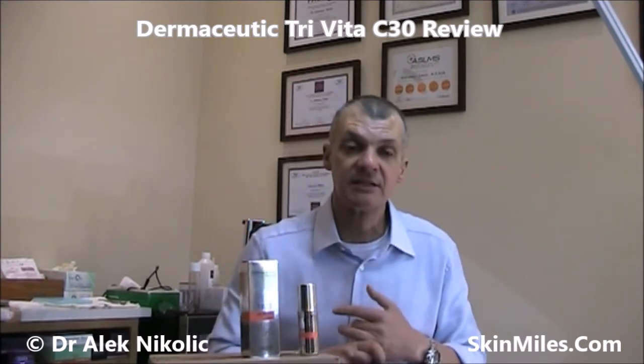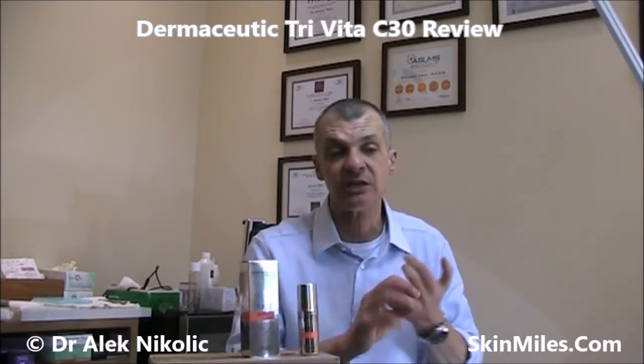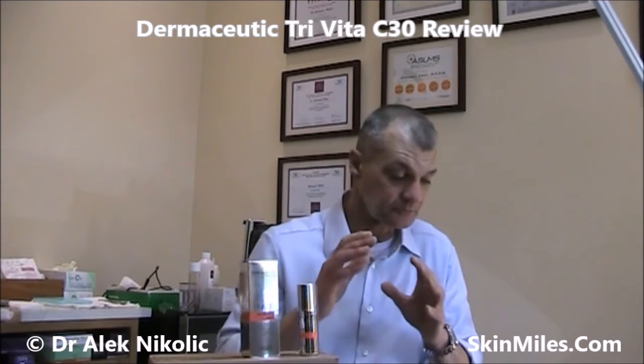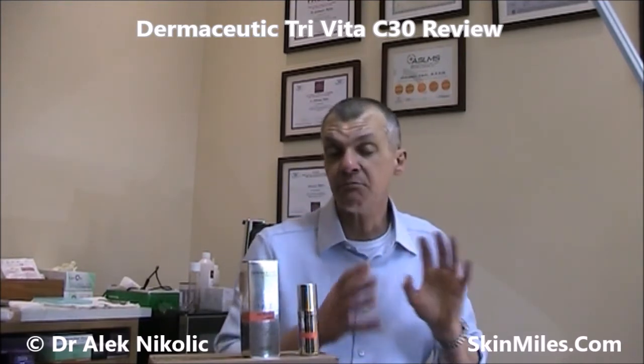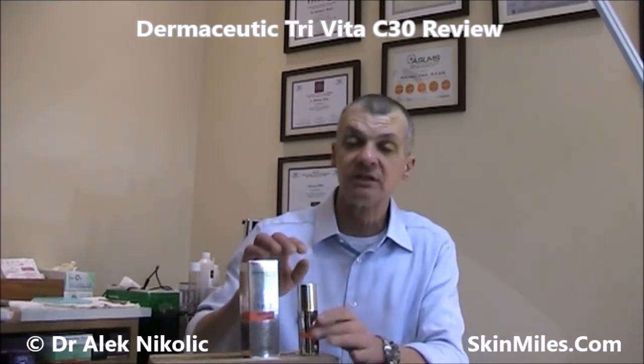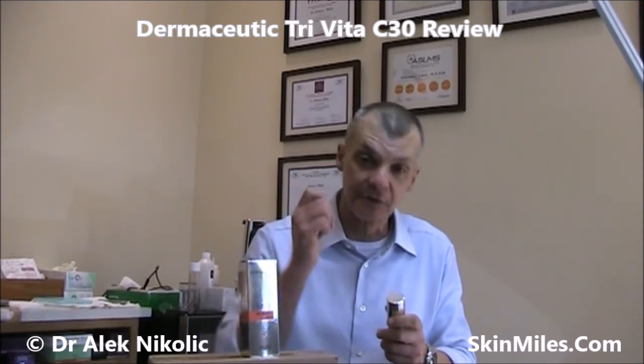Coming back to the Vitamin C ingredients in this Tri Vita C: L-ascorbic acid is a water-soluble Vitamin C whose primary actions are to stimulate collagen, help with hyperpigmentation, act as an antioxidant, and fight free radicals. The ascorbyl salicyl's main action is to boost the potential of our own skin cells to help prevent free radical damage. It's not a pure antioxidant on its own, but it has also been found to boost L-ascorbic acid activity within the skin, which is a very powerful antioxidant in the superficial layer of the skin.